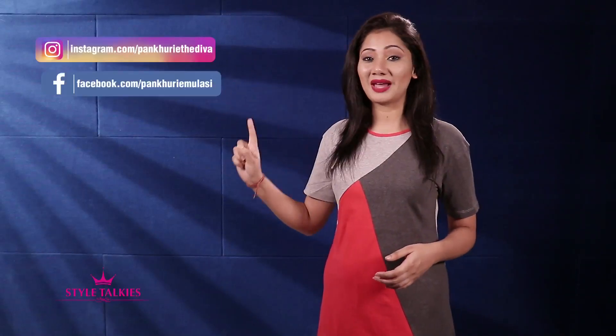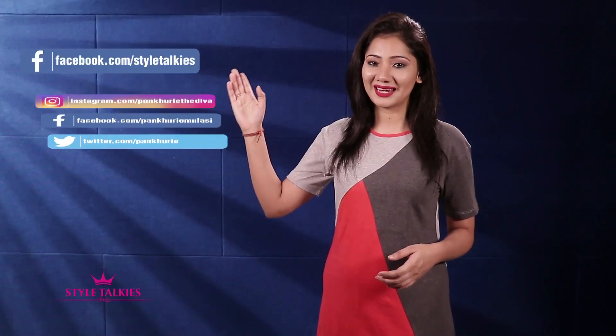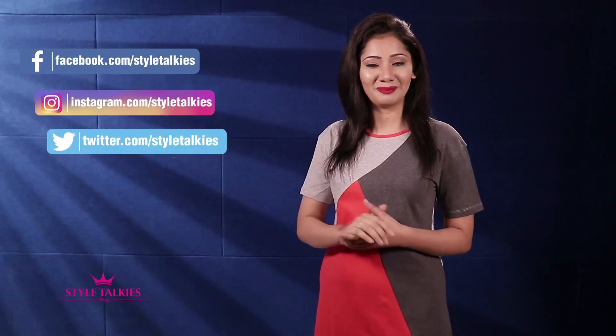So finally we've come to the end of this haul. Do let me know which was your favorite clothing item from everything that I showed you. And if you also made the most of this Rs. 499 sale, do let me know in the comment section below. I hope you liked this video — that's all I have for you today. Till then, you can follow me on Instagram, Facebook and Twitter, and you can also follow Style Talkies on all these social media platforms. Until next time, this is me Pankhuri signing off. Be gorgeous, stay happy. Love you, my angels.